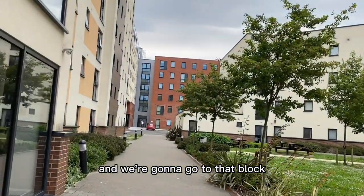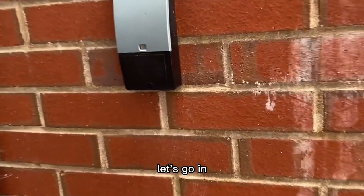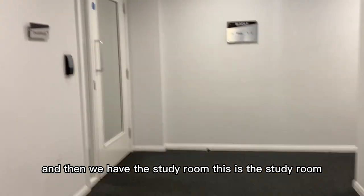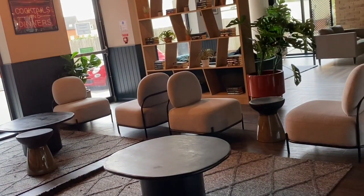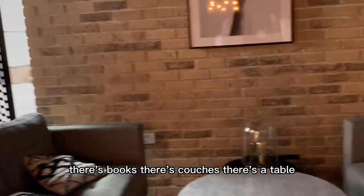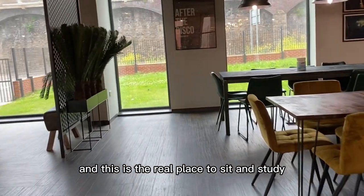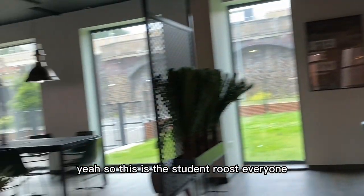The rest are the blocks and we're going to go to Block F. We're now at Block F — let's go in. This is the newest block. We have vending machines and then we have the study room. This is the study room — a place where I usually study. There are a lot of places to sit and chill, there are books, couches, and tables, and a dedicated area with lots of tables and chairs for studying.